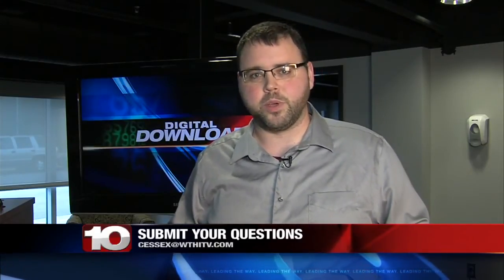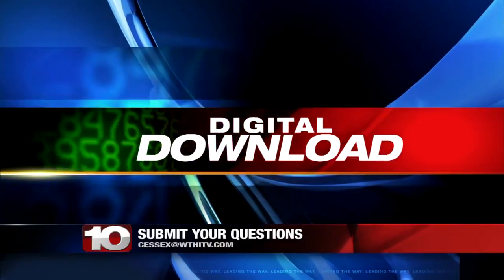Now, if you have any tech questions, send them my way to the email address on the screen, and they might get answered in a future edition of Digital Download. I'm Chris Essex. Thank you.